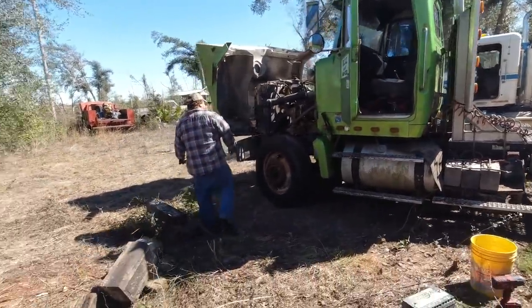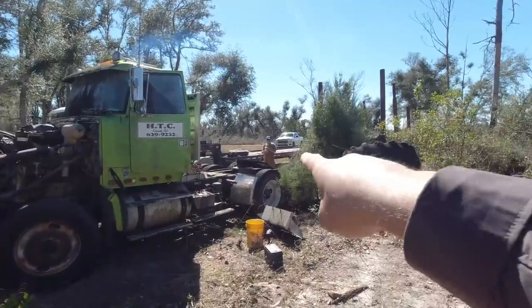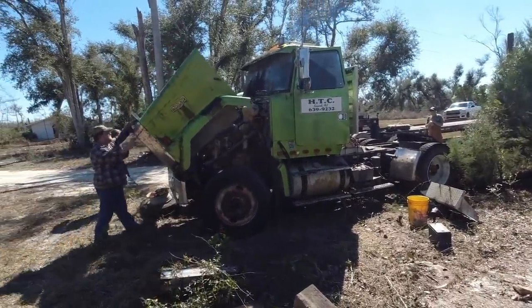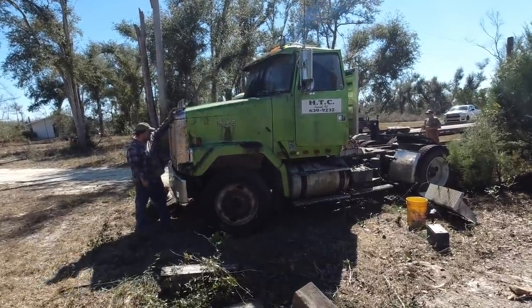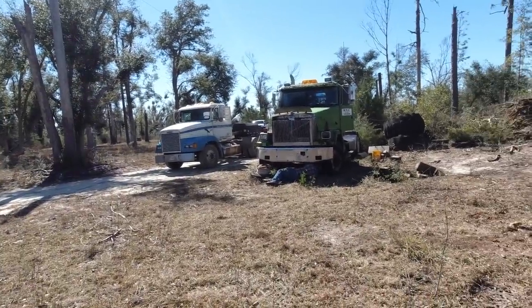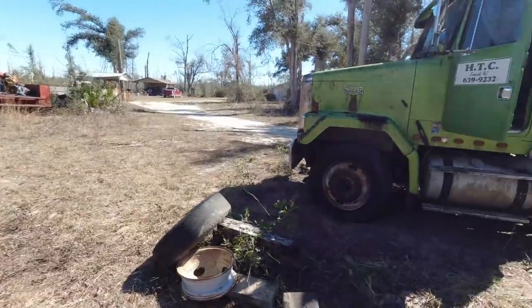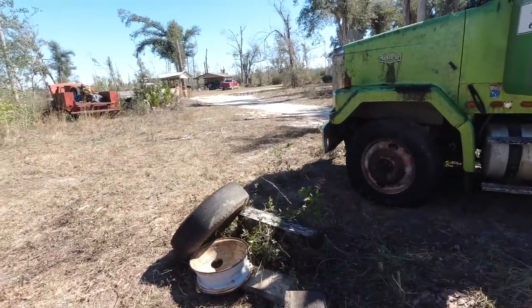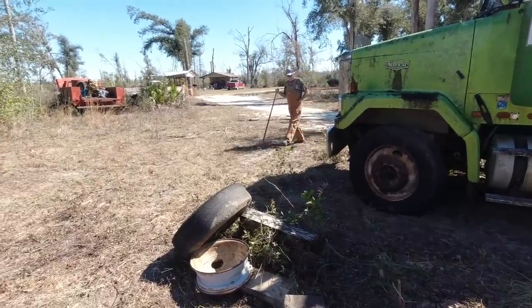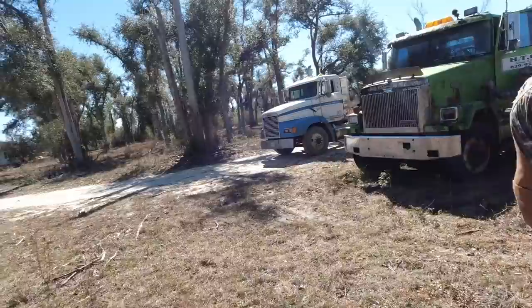Yeah, it got shrapnel coming this way but it fired right up. When you get Hamiltonville Farm mechanics working on something, that's what happens — it fires right up. He's taking that jack out. He put that front tire on and now he's removing the jack. That smoke's already gone out of it. First drive in 15, 20 years, probably.